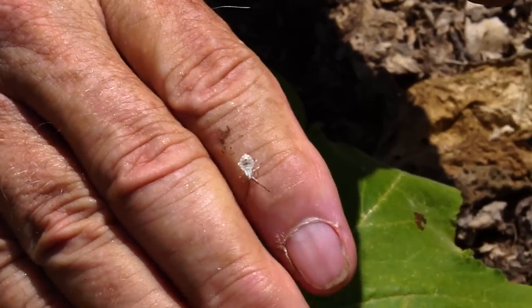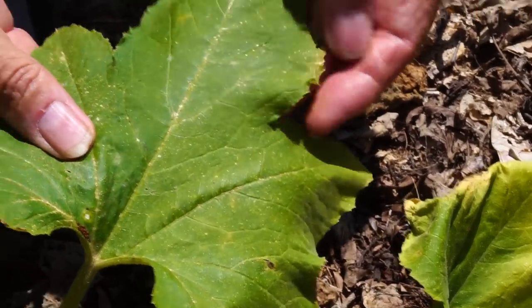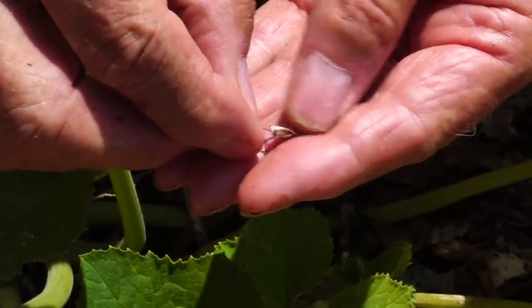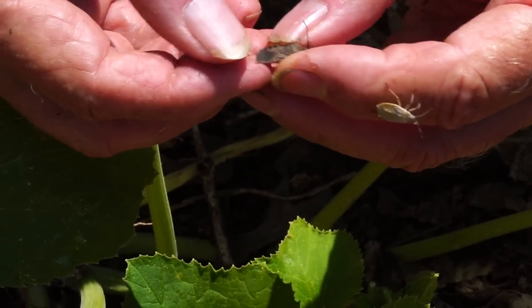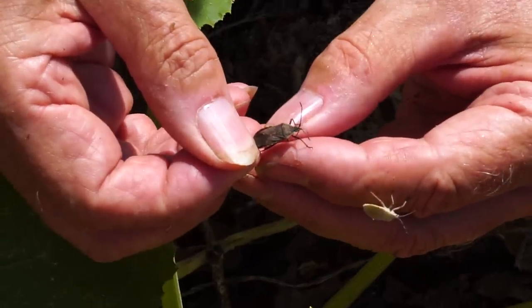What I'll do is just take them and put them out on the ground and they won't hatch. Here's one that's a little bit larger — they molt and do that. This is an adult. Seen plenty of those.